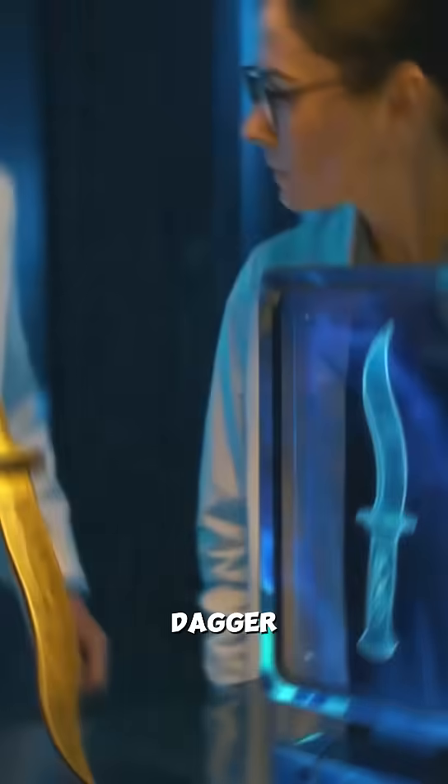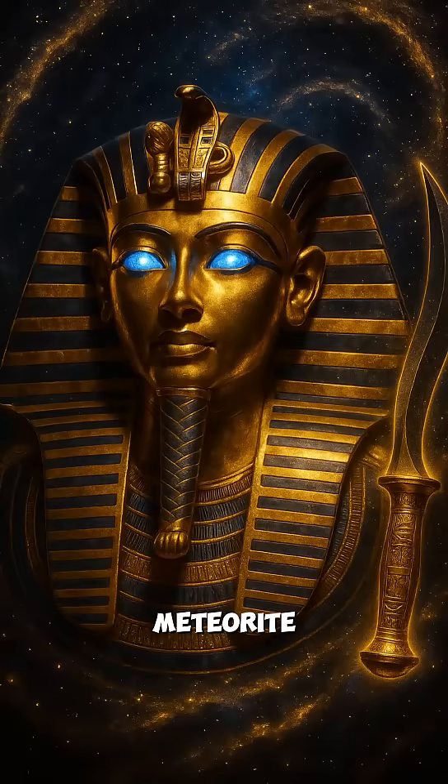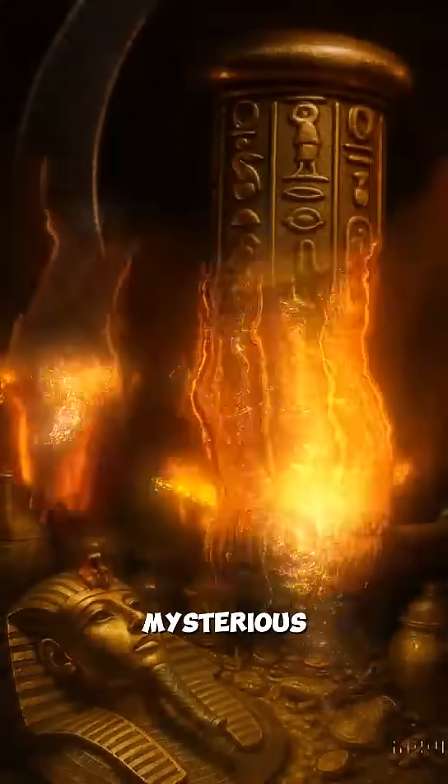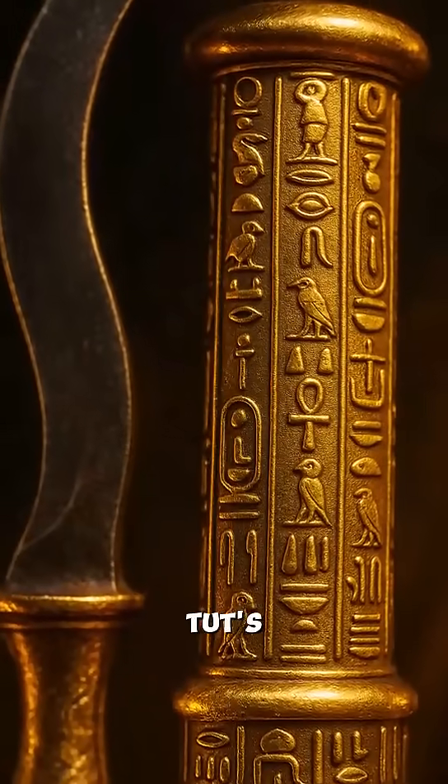Scientists just confirmed King Tut's dagger was forged from an actual meteorite. In 1925, archaeologists found this mysterious iron dagger in King Tut's tomb.